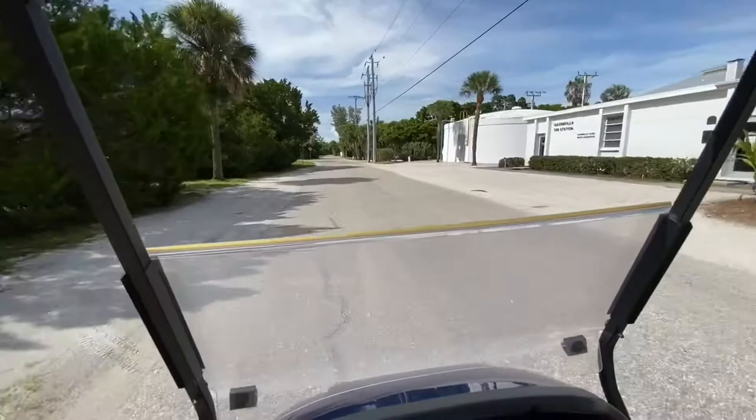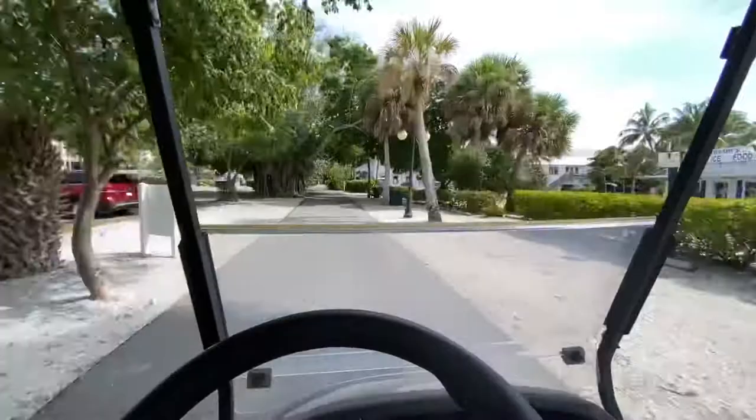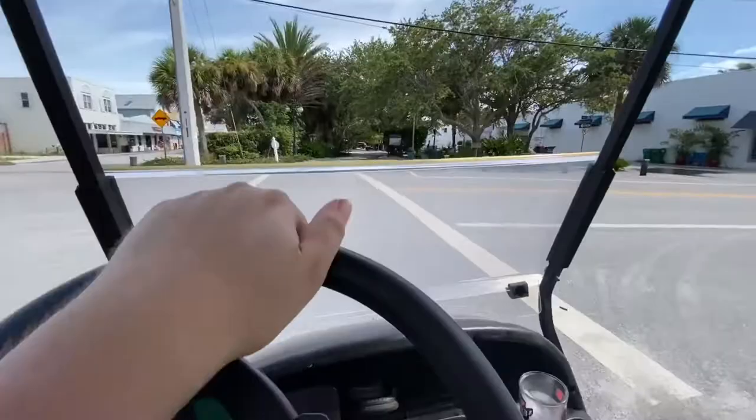The golf cart does not go this fast — I just sped up the footage. They have some great houses here, and right now we're coming up on downtown Boca Grande. That building to your right is actually an old train station that's been turned into a hotel or restaurant.